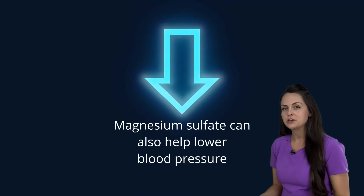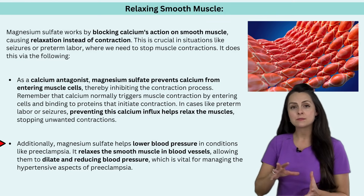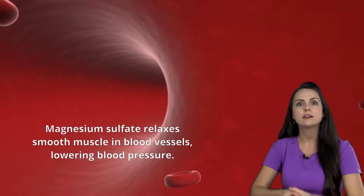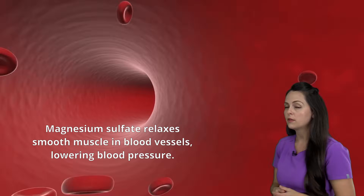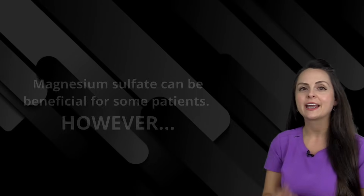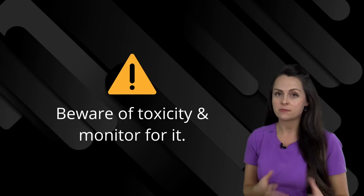Magnesium sulfate also helps lower blood pressure, which is definitely needed when a patient has preeclampsia, since hypertension is one of its signs and symptoms. It does this by relaxing the smooth muscle in the blood vessels — instead of constricting and raising blood pressure, the vessels dilate and blood pressure is reduced. All these actions of magnesium sulfate are very beneficial in preeclampsia or preterm labor, however toxicity can occur, so as nurses we have to monitor for signs of toxicity during administration.